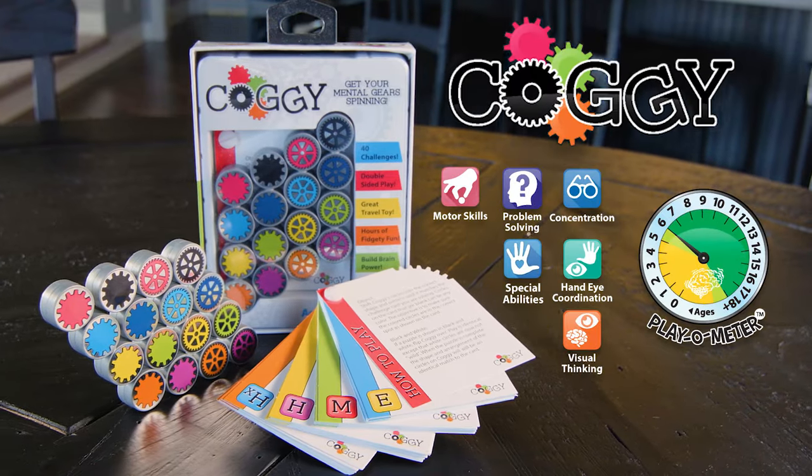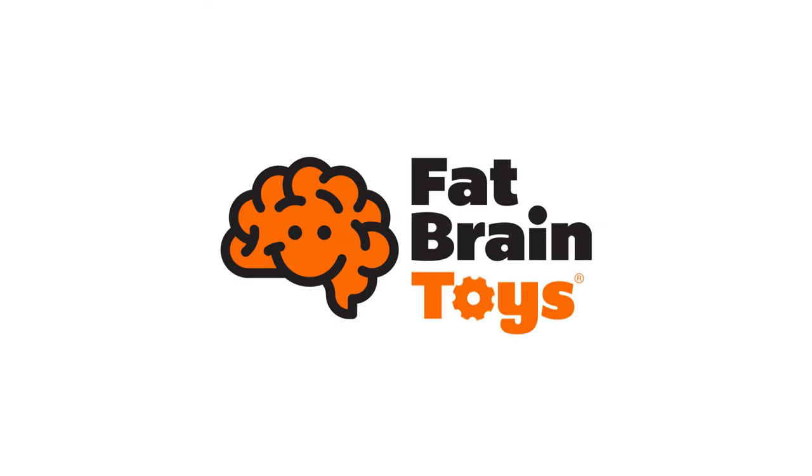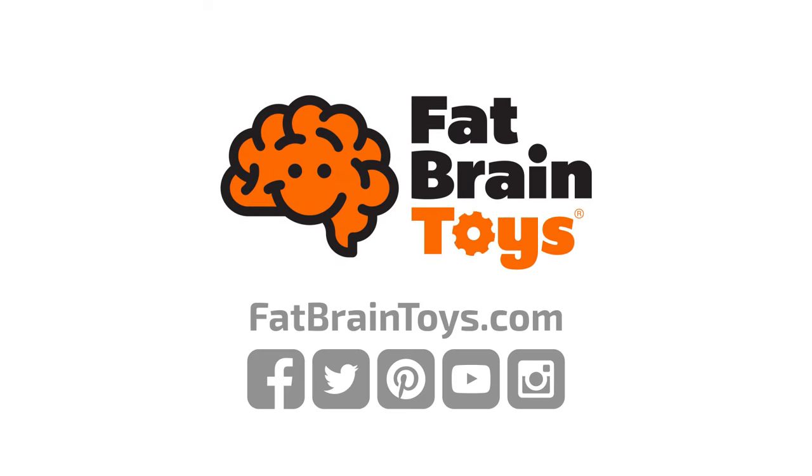Get your mental gears spinning with Coggy. Coggy from Fat Brain Toys. Let's see.